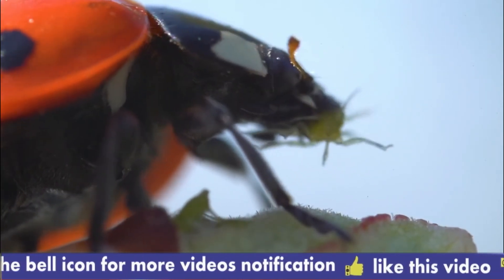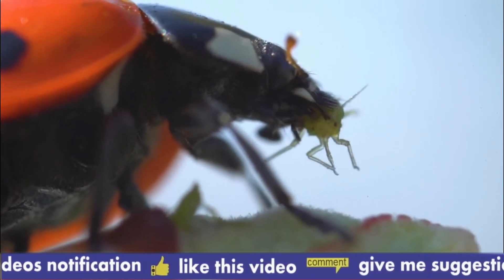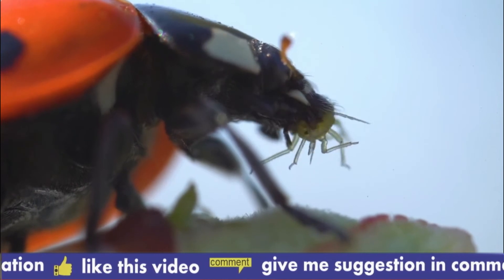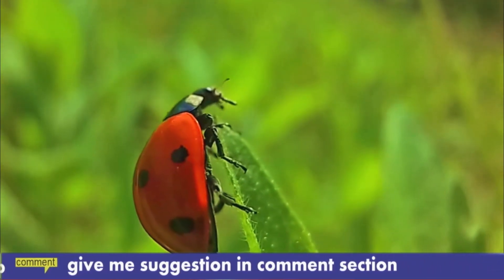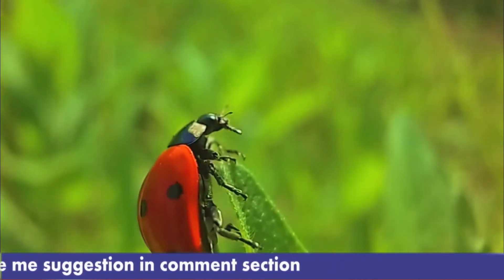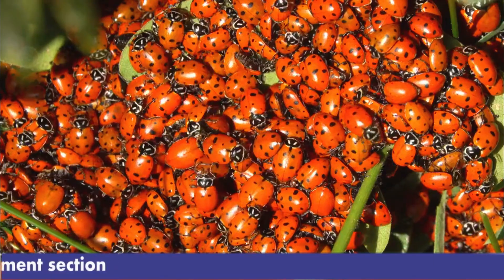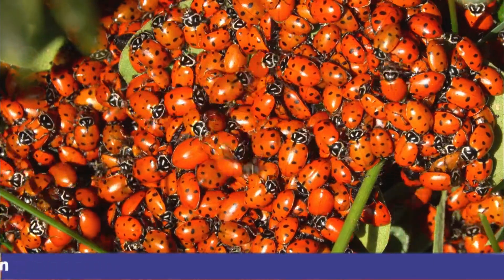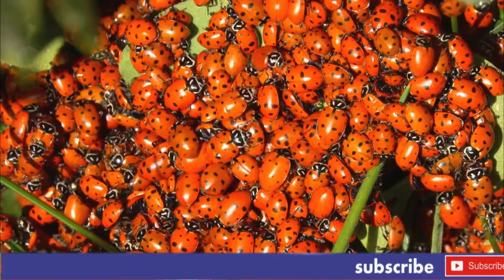Clusters of ladybird beetles are often gathered and sold to farmers and gardeners to control insect pests such as aphids, scales, and mites. The Australian ladybird beetle, or Vedalia beetle (Rodolia cardinalis), was brought to Western North America to help combat an outbreak of cottony cushion scale (Icerya purchasi), which threatened to ruin citrus orchards.